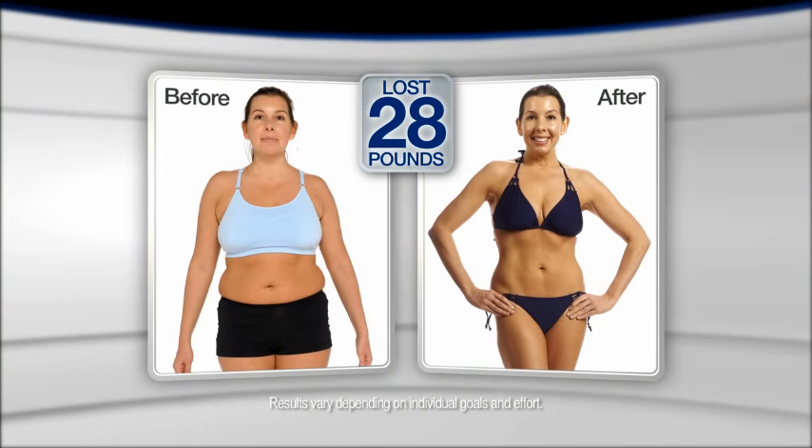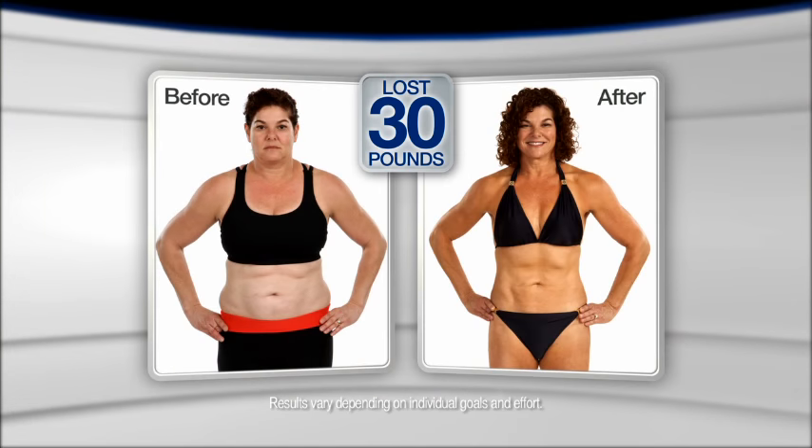Whatever excuse I thought I had, 10 Minute Trainer took it away. Millions of people just like you have found 10 minutes and reached their goals. Now it's your turn to get the results you want.